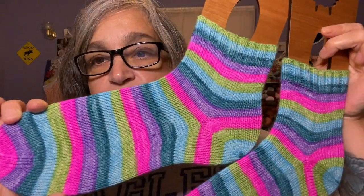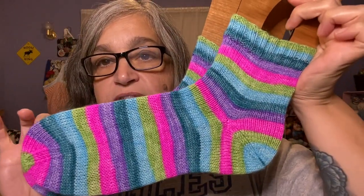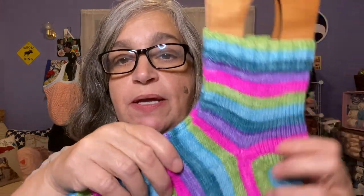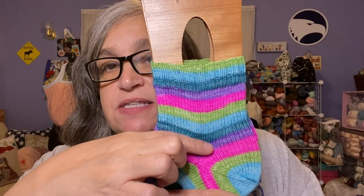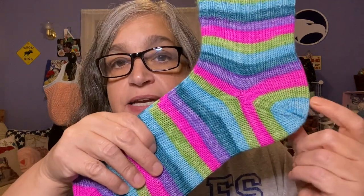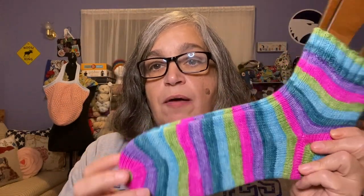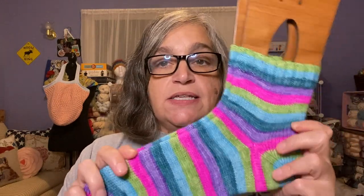I knit these with my Addi Rockets 2.25mm. I do magic loop on a 32-inch cord. I do 15 rows of two-by-two ribbing, about 40 rows or so in the leg, an afterthought heel, and about 65 rows for the foot. Then just a regular toe with a Kitchener stitch, and I cast on 64 stitches.